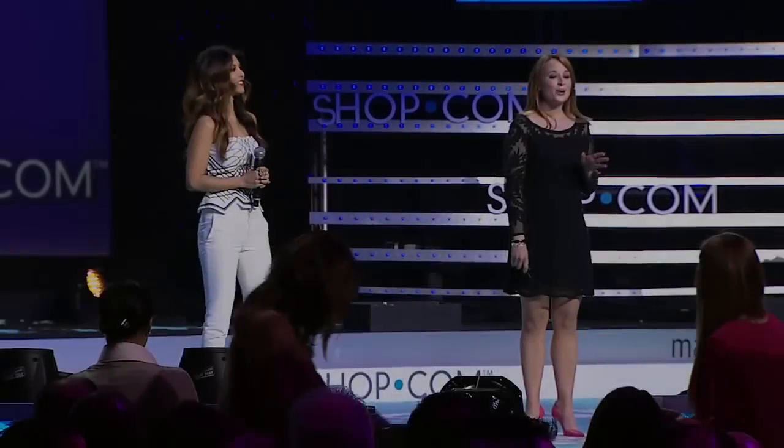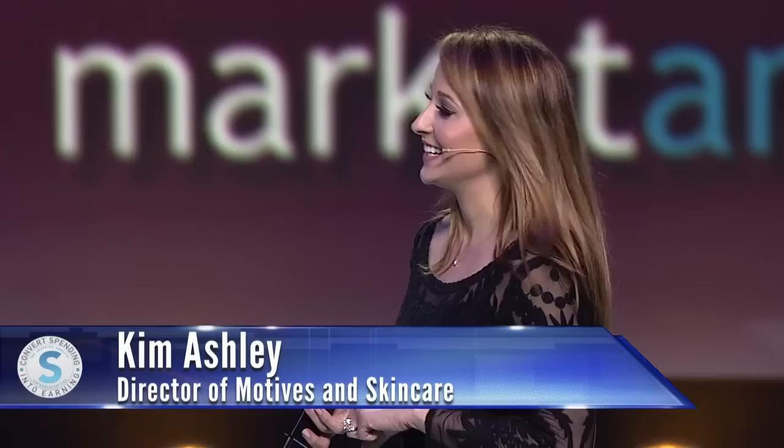I just wanted to start off by telling you guys that what we're about to show y'all is something that we have been working on for the past year and a half. We've had a lot of blood, sweat, and tears put into this, and I'm super excited to show you our new packaging.